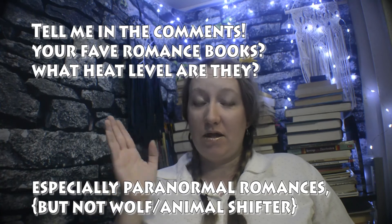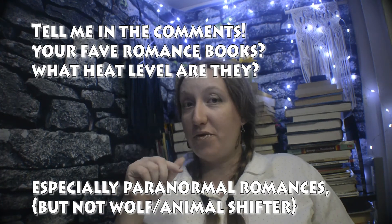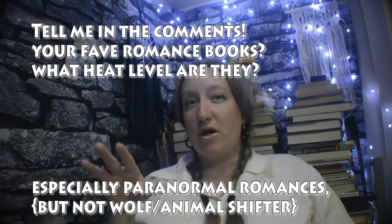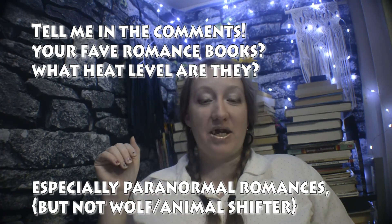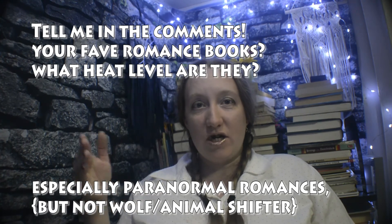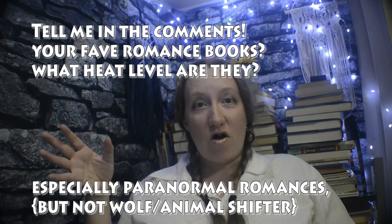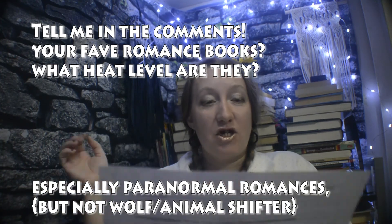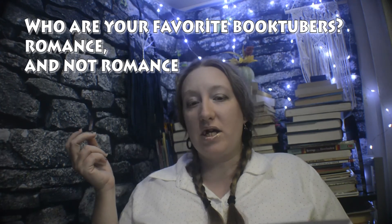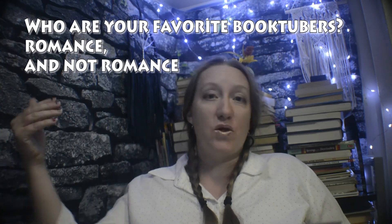I would love for you to tell me in the comments what your favorite romance books are, especially if you have any paranormal romance recommendations — and add the heat level after it, like title then heat level, so that we all can have some good recommendations. I would also love recommendations of other BookTubers who prefer heat levels 4 and 5, so I know who to get my recommendations from.